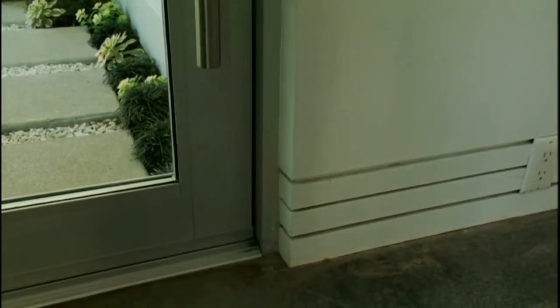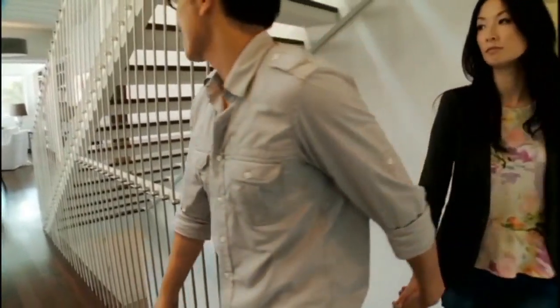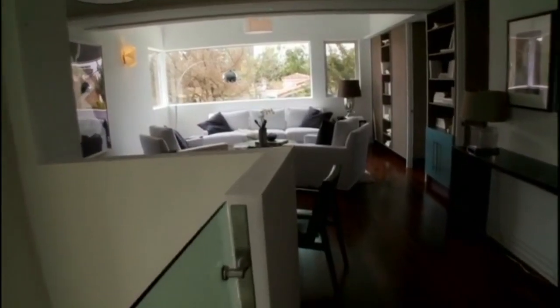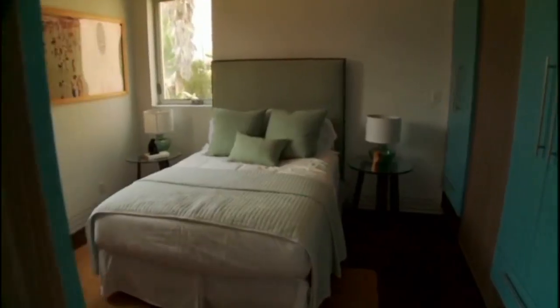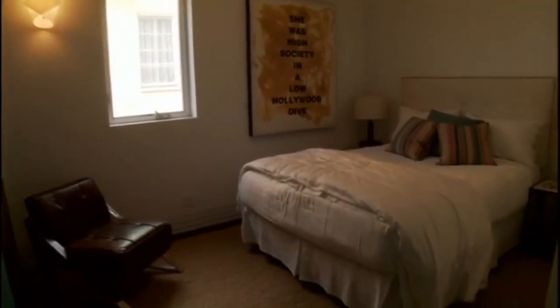And when the time comes to add kids to the mix, the house is built to handle it. The second-floor rooms can expand or contract on demand — it's called the flex zone. As the needs of how you use the home change, the home can change with you.